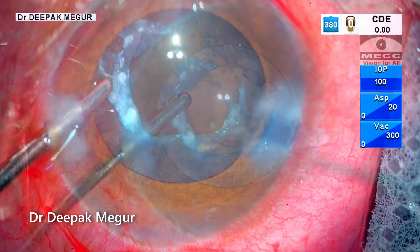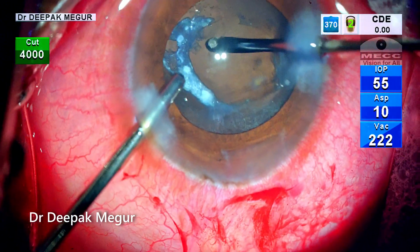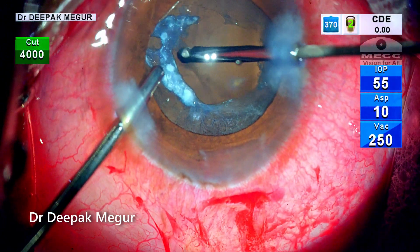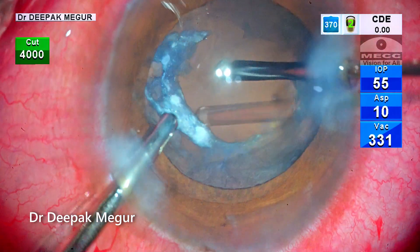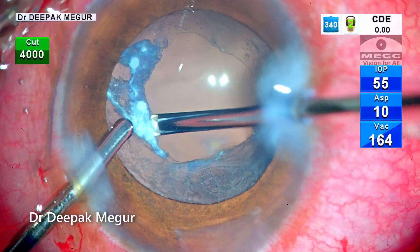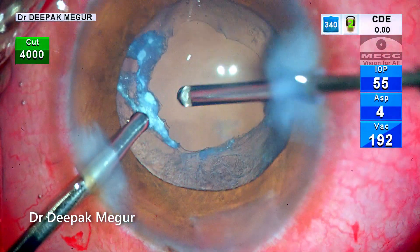It's finally done. Time to perform anterior vitrectomy — it's just going to be a limited anterior vitrectomy and it doesn't take long. I am using the vitrector to trim the calcified anterior capsule opening so that I can extend it a little bit more.